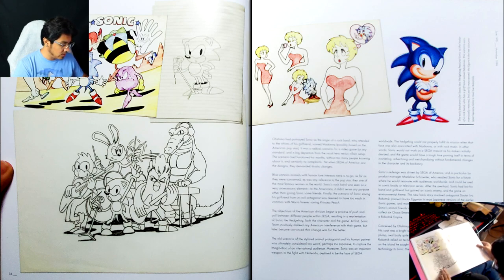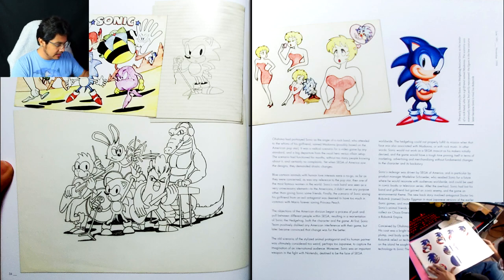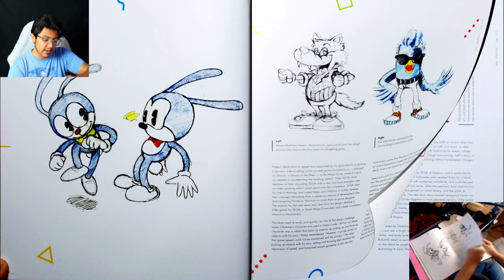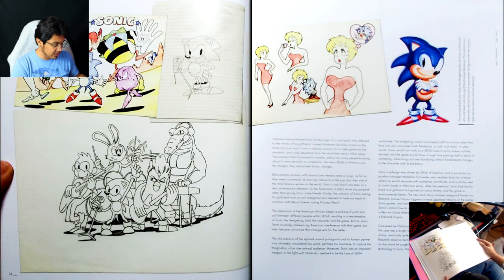A lot of people have known about this drawing too — the one with Sonic and his band. That's the origin of Vector. But looking at it now and knowing what I know, I can see the chicken in that band. This character eventually became — yeah, they look very, very similar. It's the same character but without the shades.